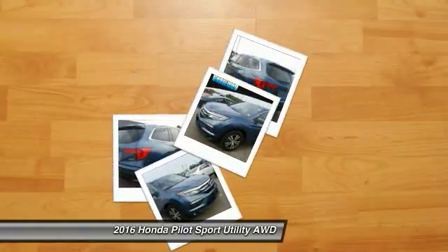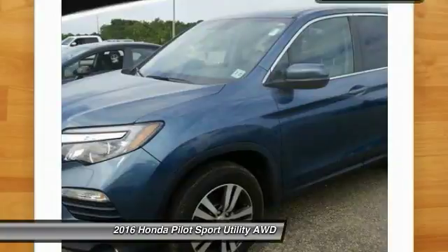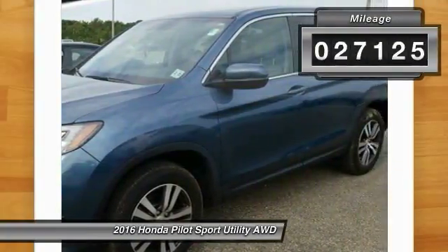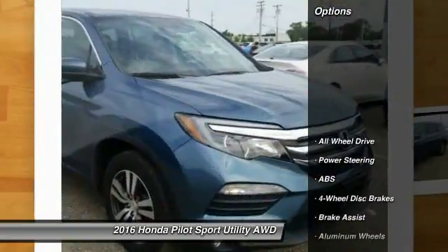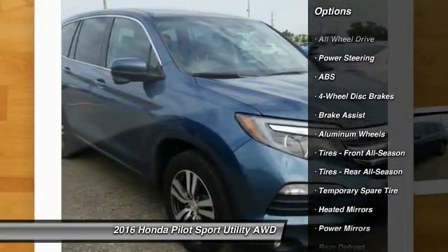You are going to love the 2016 Honda Pilot — optimal utility, indulgent interior, powerful performer. You'll be ready for almost anything in the Honda Pilot. This vehicle has less than 30,000 miles. Here are some of this vehicle's great options.